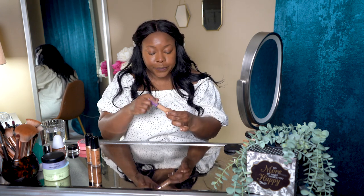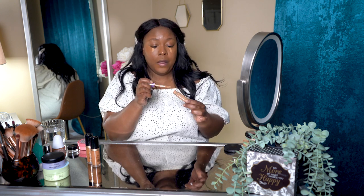Next I take my final concealer, the Tarte Shape Tape. I love the coverage but it's a matte finish, so I like to layer it with the Born This Way concealer for hydration. I use just a drop — about three shades lighter than my foundation shade — right in the center of the eye area, and work it in with a sponge.